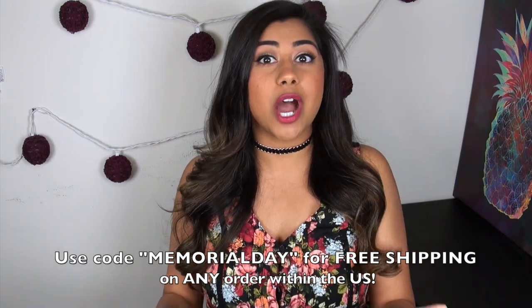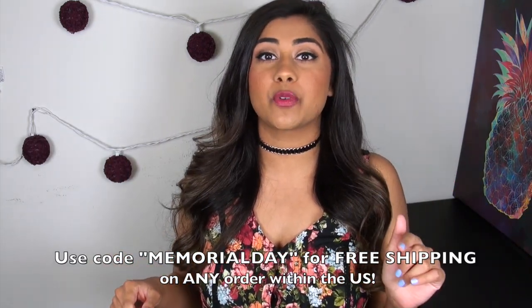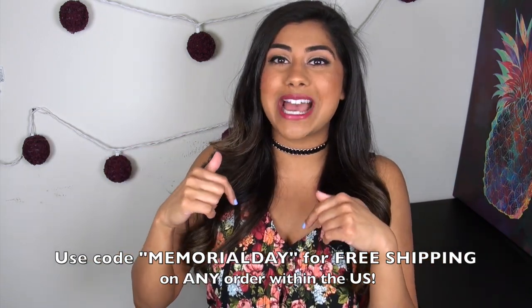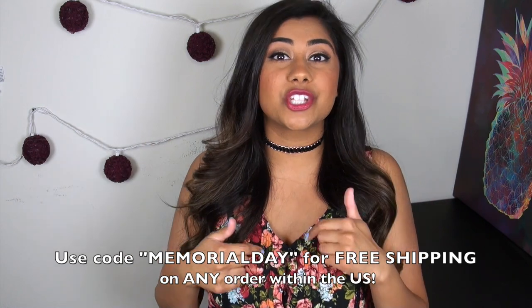That's pretty much everything for today's video. Do not forget to check out the Ronnie Cosmetics promotion — I'll put all the info in the description box below, and I'll also put a link to shop Ronnie Cosmetics right here for you guys. In case you're not subscribed to my channel yet, I'll put a subscribe link down here. Thank you guys so much for watching, supporting, and subscribing, and I will talk to you guys in my next video on Thursday. I'll see you then. Bye!